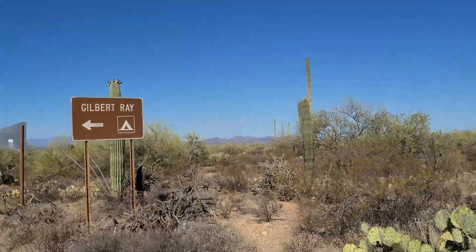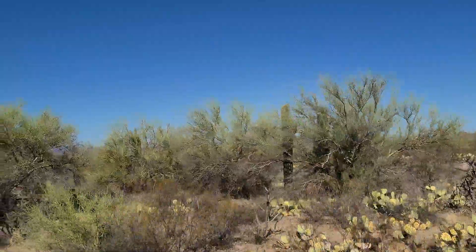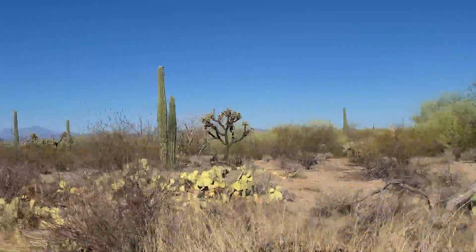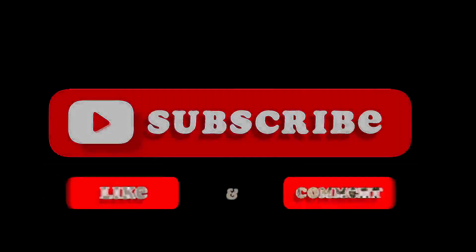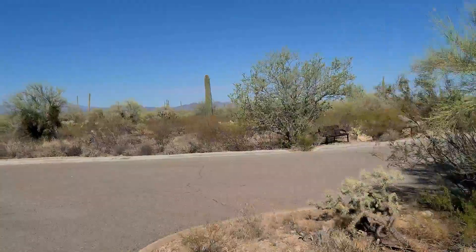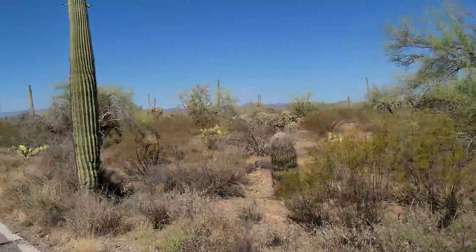The Gilbert Ray Campground is in this area as well. It's in Saguaro National Park — that's where we're just at with old Tombstone here. There's a trailhead right across from the campground, so let's turn into the campground here.